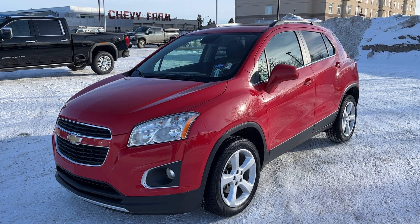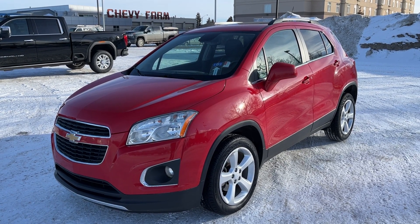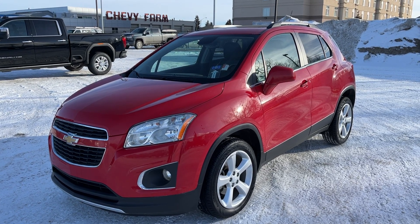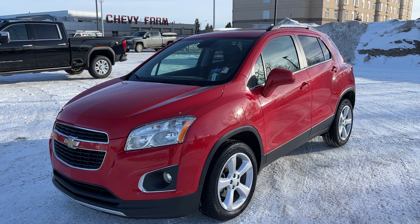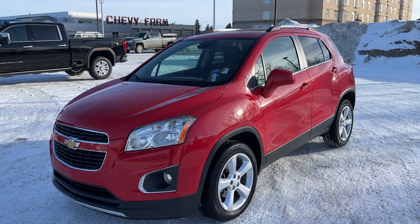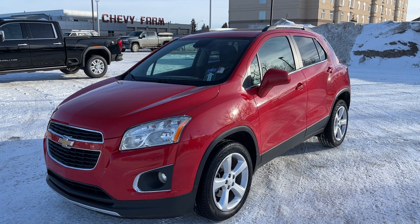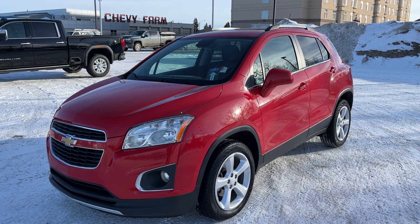Welcome to Wolf Chevrolet. Today we're taking a look at the 2015 Chevrolet Trax LTZ. This Trax is featured in a Victory Red paint finish and has jet black leather interior. Under the hood we have a 1.4 liter turbocharged four-cylinder engine with our six-speed automatic transmission and all-wheel drive.